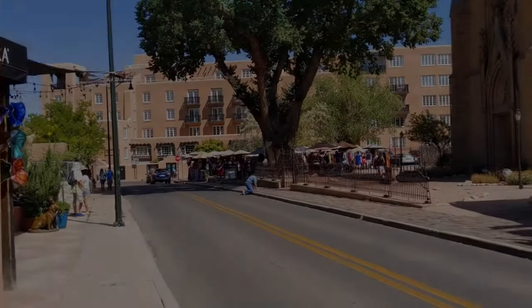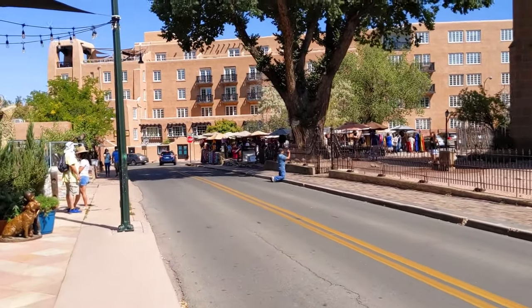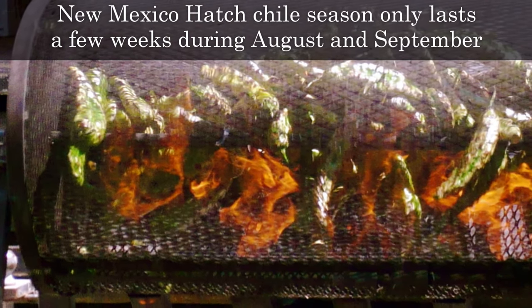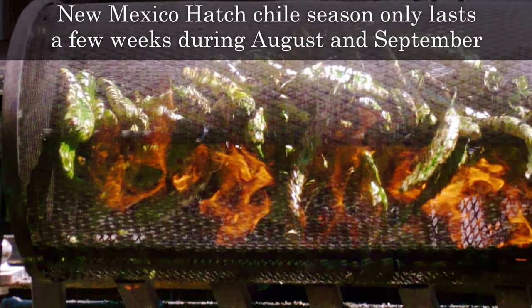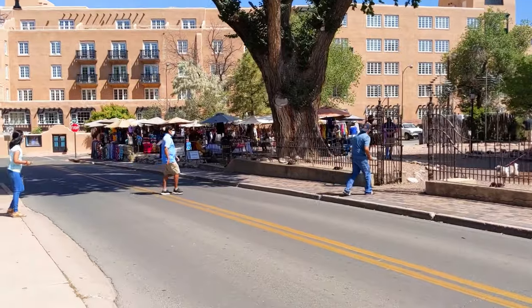One of the neat things about Santa Fe — there's always a ton of street vendors. And this time of year, you can drive down the street and get roasted peppers. Oh my God, they're to die for. Chilies, I mean. And they are so good.